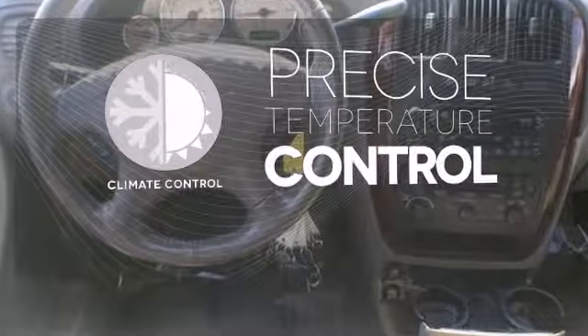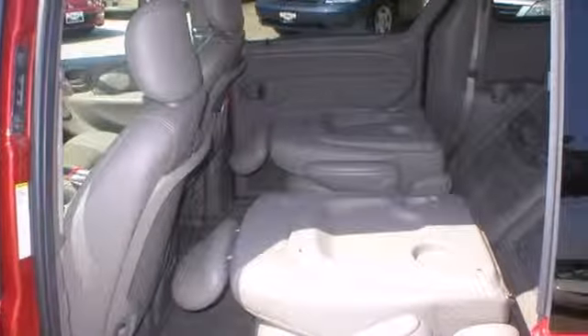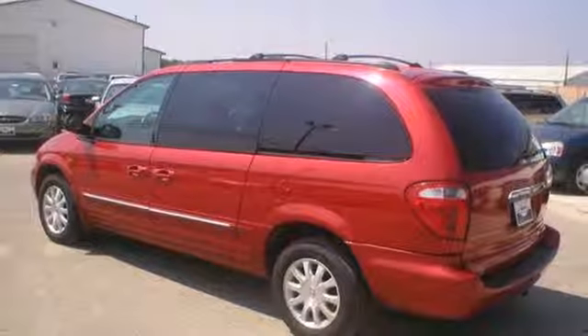Select the perfect temperature with climate control. This 2003 Town & Country represents the pinnacle of performance and safety. Test drive it today.